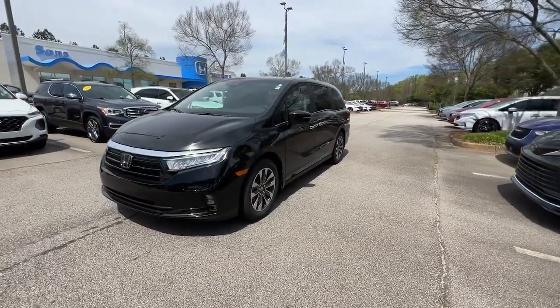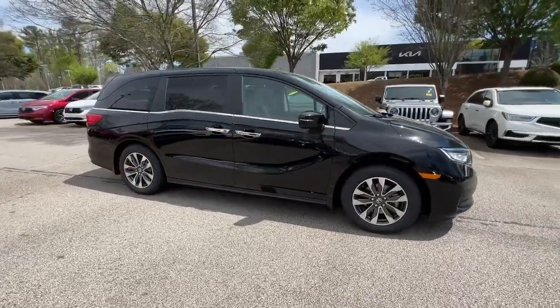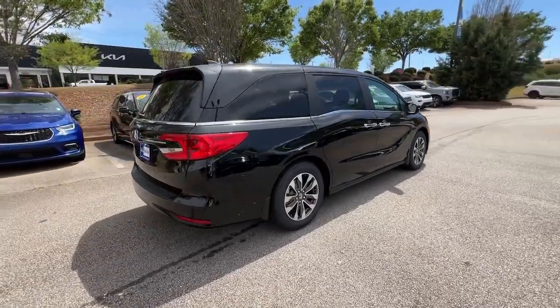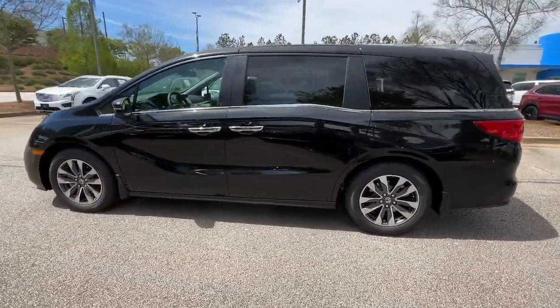Hop into the 2023 Honda Odyssey. Take a close look at this Honda Odyssey. It's the dynamic family minivan that sets the standard for safety, comfort, and convenience. From its smart technology to its ingenious passenger luxuries and powerful performance, this family vehicle has your back.